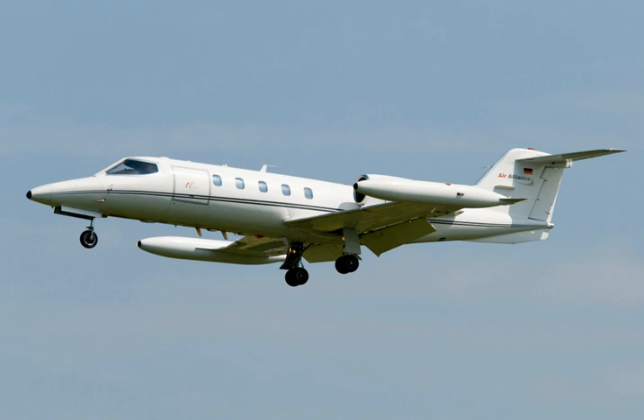The original Model 35 was powered by two TFE-731A engines and was 13 inches longer than its predecessor, the Model 25. First flight of the prototype Model 35 was on 22 August 1973, and the aircraft was FAA certified in July 1974. It could carry up to eight passengers. There were 64 base Model 35s built.